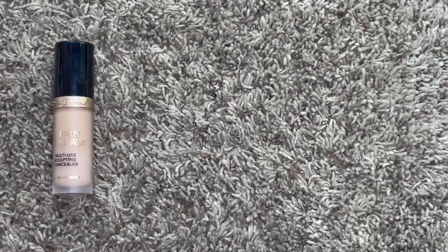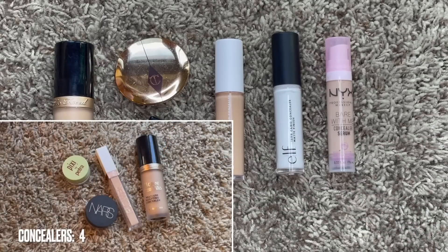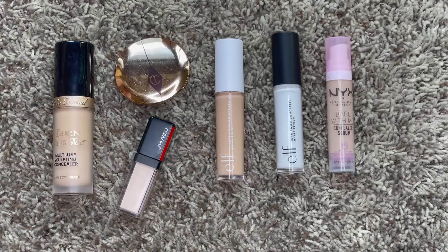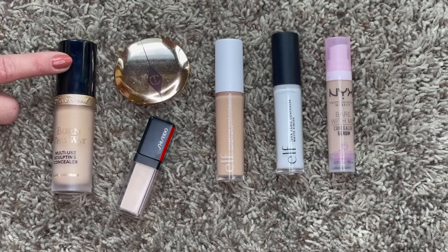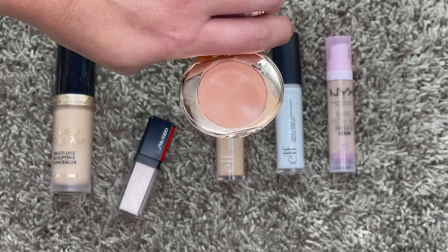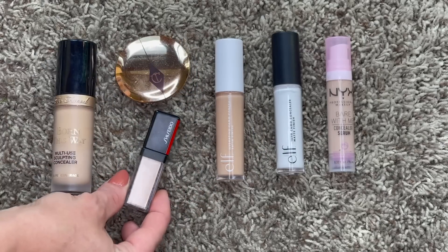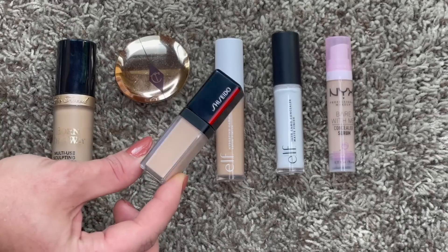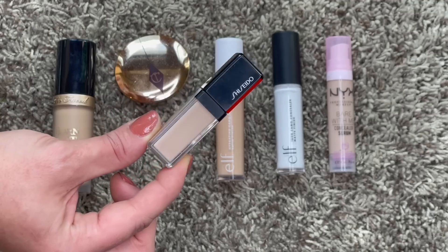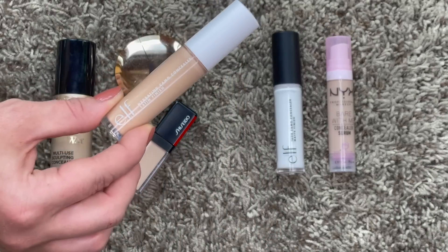Here we have my concealer collection. Last year I had four concealers and this year I'm up to six - I went up two in this category, but I have some good excuses. This is the only concealer I had last year at this time: my Too Faced Born This Way concealer, which I'm currently panning. The other three I've since used up. I replaced my color corrector with this one from Charlotte Tilbury - their peachy apricot color corrector. I also have this one from Shiseido which had a lot of hype but honestly doesn't live up to it for me at its price point.